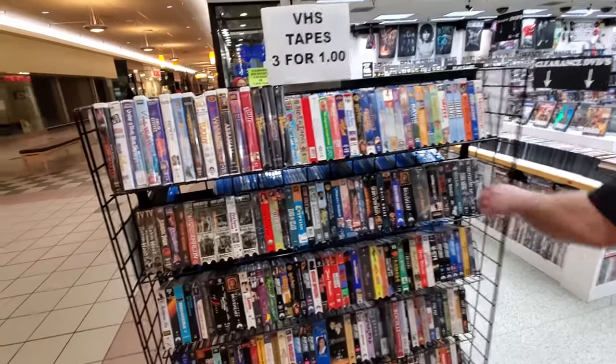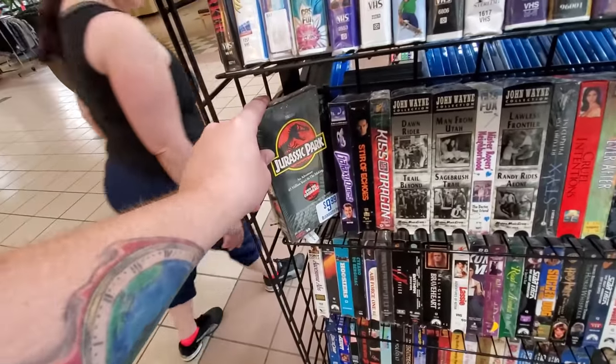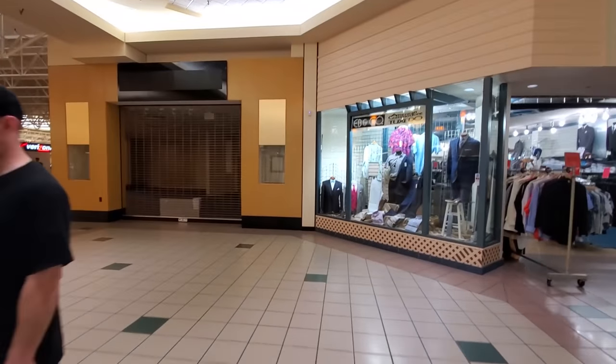Look guys, they've got VHS tapes for sale on this one. Jurassic Park! I didn't know more of the rings even came out. Let the T-Rex loose. Here's another something closed over here.